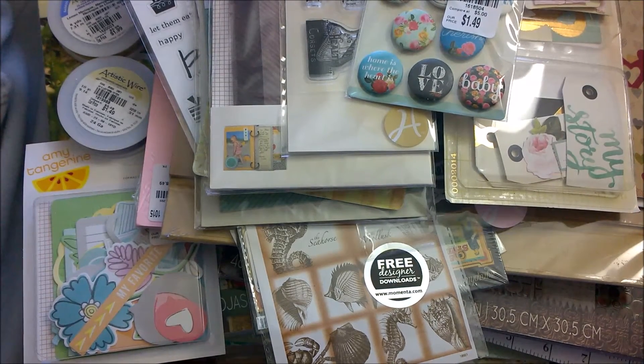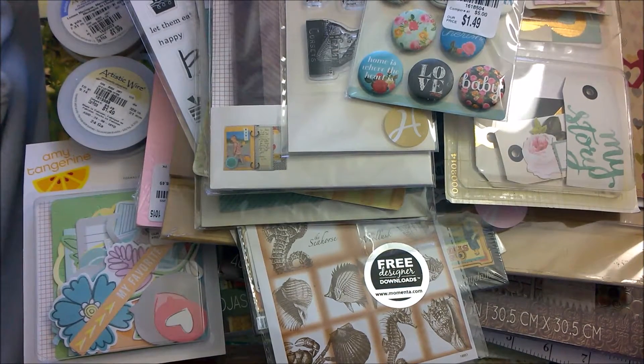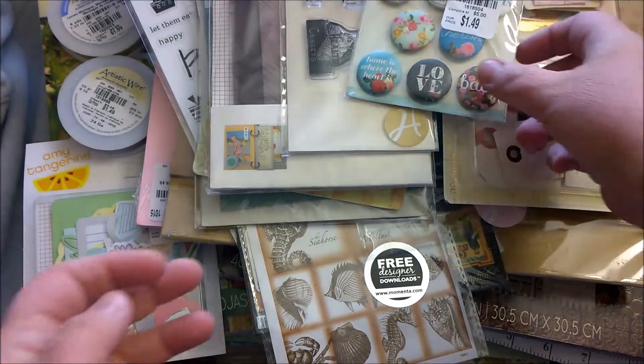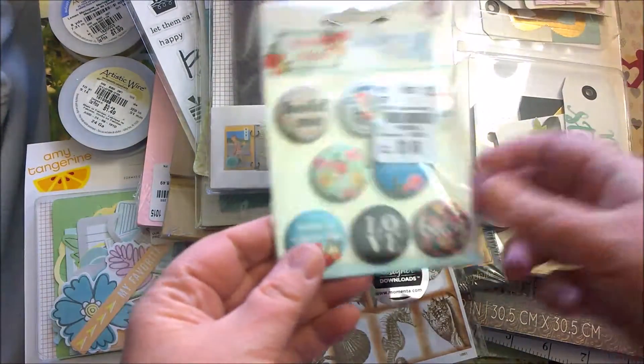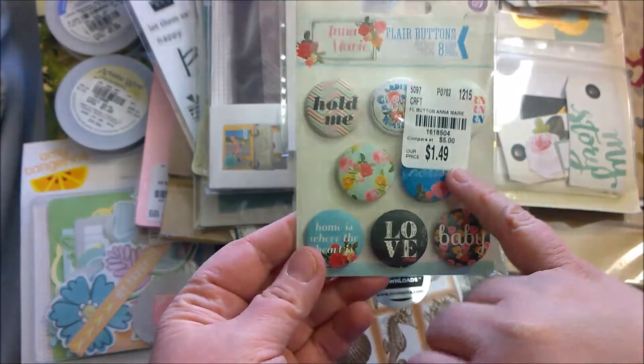I had never been to Tuesday Morning before, or if I have, it's been a long time ago before they even started including craft items. I was just ecstatic because pretty much everything is 25 to 30, 35% off cost. So like if you look, compare at $5, this was $1.49.